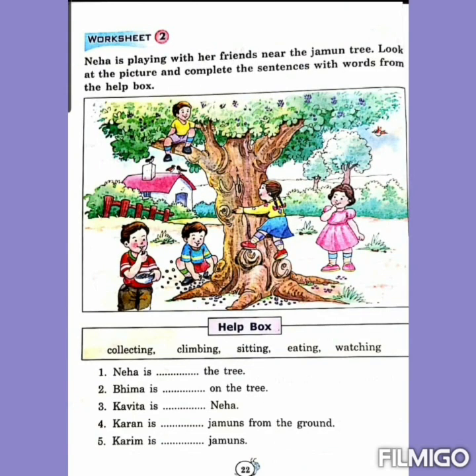Let's do worksheet number 2 from page number 22. Neha is playing with her friends near the jamun tree. Look at the picture and complete the sentences with words from the help box. Before reading the help box, let's see this beautiful picture — 5 children are playing near the jamun tree, 2 girls and 3 boys are enjoying. The words in the help box are: collecting, climbing, sitting, eating, watching.